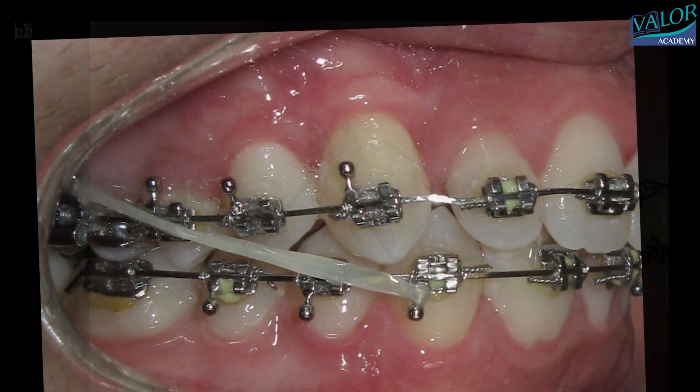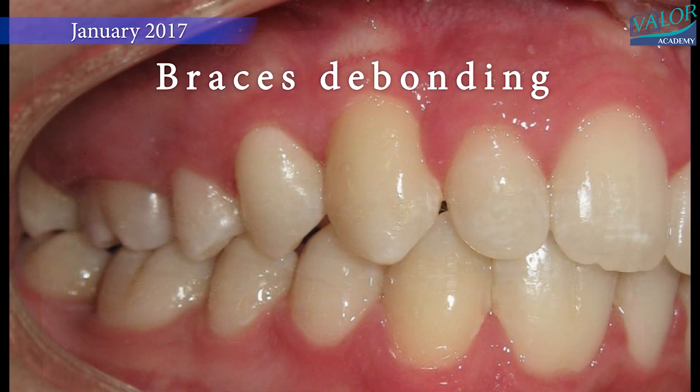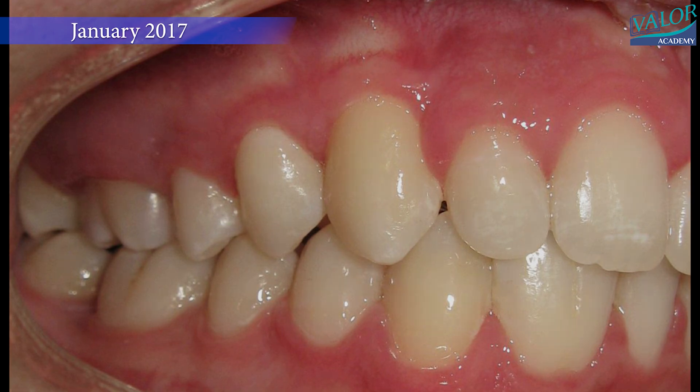It's like finishing a long and successful journey. We see a beautiful smile with all the teeth in their right spot. We'll see you next time.